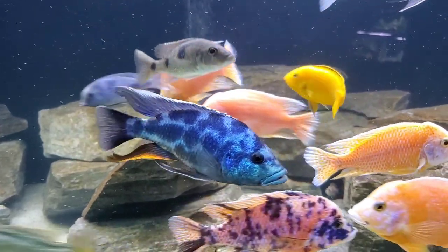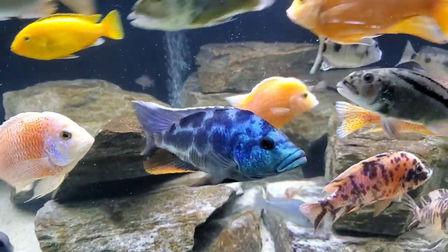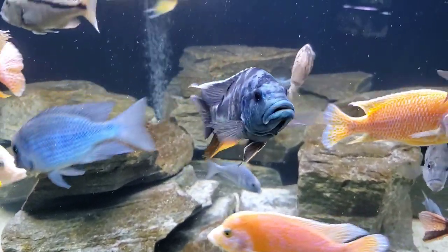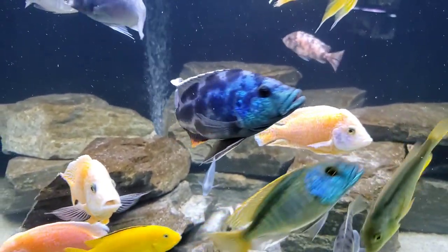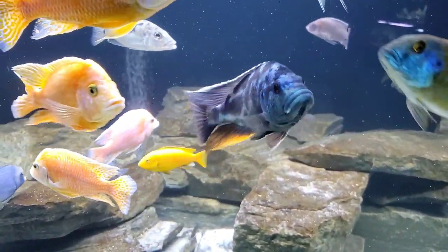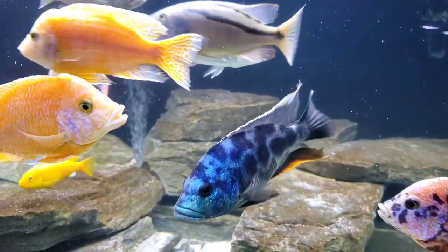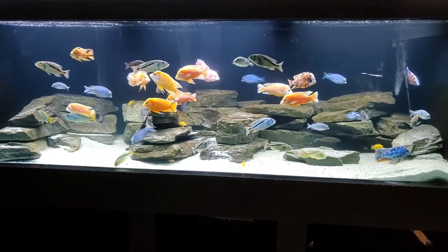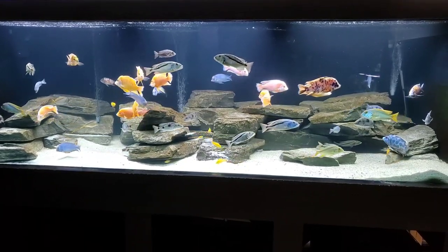Well guys, that's about all we have for today. I hope you enjoyed the video and maybe learned a little something about the beautiful Nimbochromis livingstonii. It's a stunning African cichlid that I highly recommend any aquarist consider keeping at some point in their hobby. It's a big fish that you need to be prepared to take care of, but it is so worth it. Thanks for watching everyone, I'll see you next time.